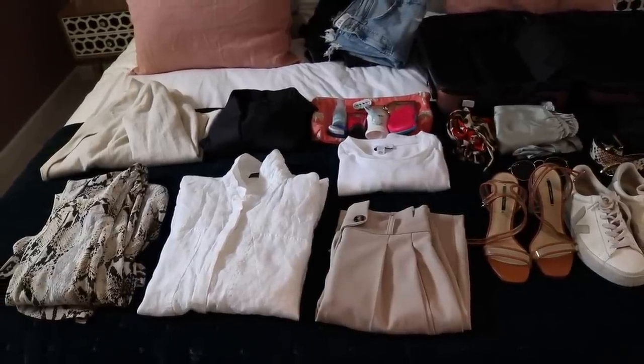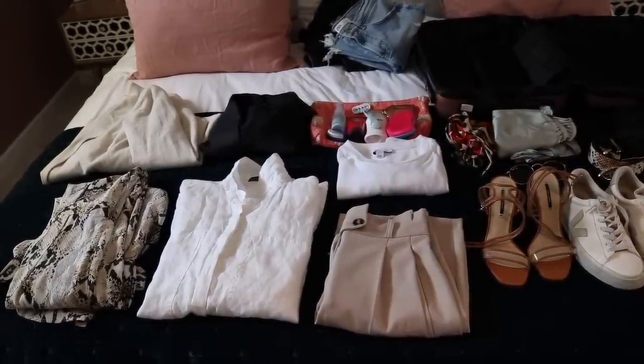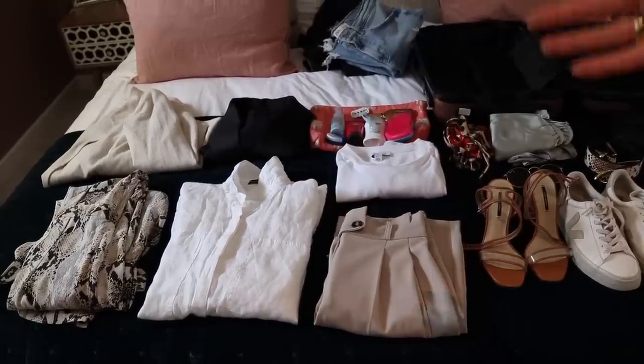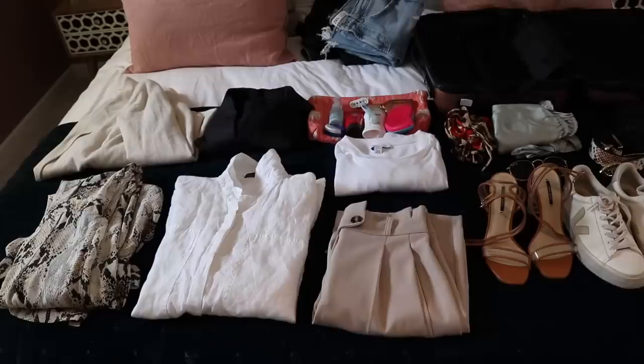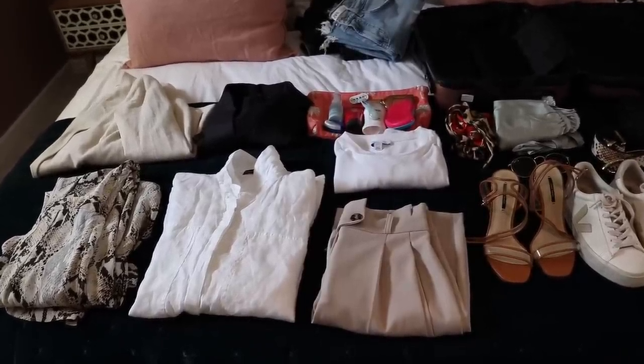This video is about clothes and shoes — it's not about toiletries, so obviously I've put them there just to show you that you can also get some toiletries in as well. But I'm not going to go into detail about what you should take — maybe I'll save that for another video.